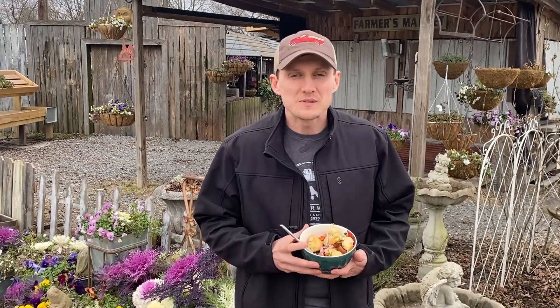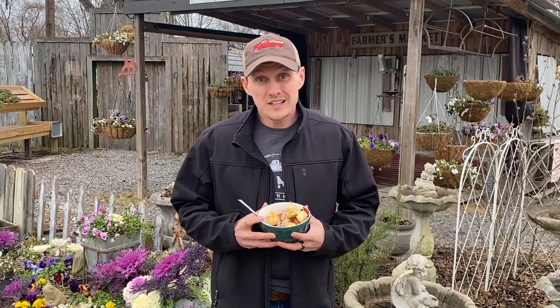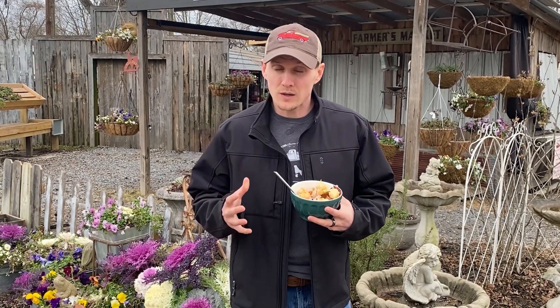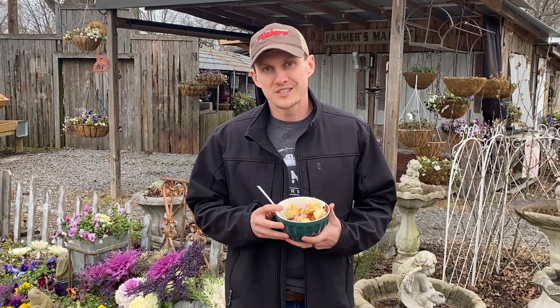Thank you for the tips, Meg. Gluten has definitely been an issue for our family. We had fun visiting our friends at Serenity Farm Bread up in Leslie, using the bread on the food truck with Chef Josh and Southern Standard. Thank you for watching — we really appreciate your time.